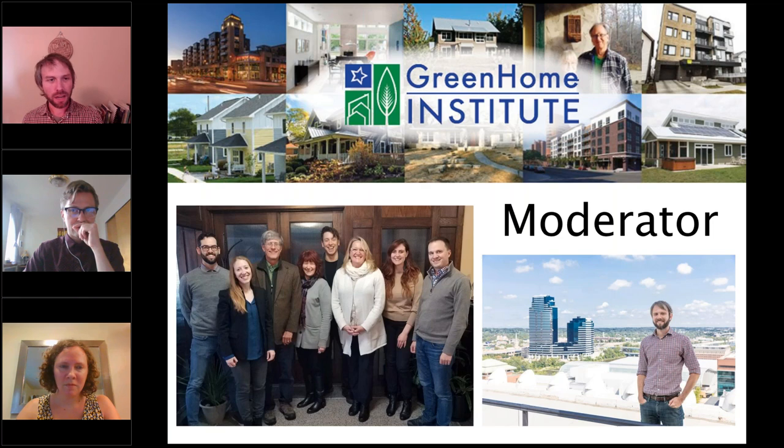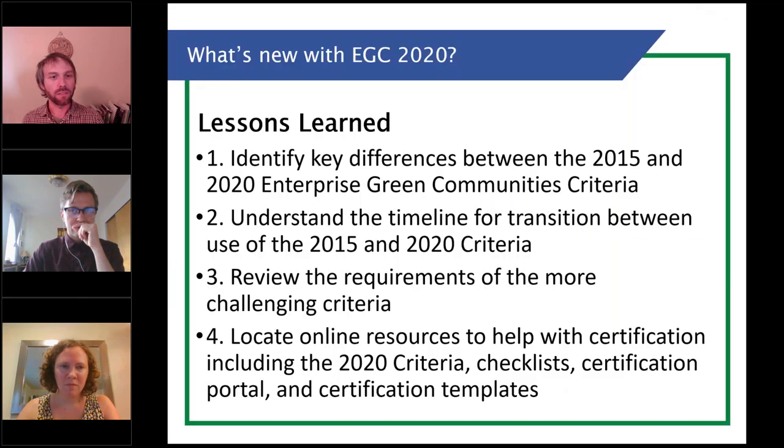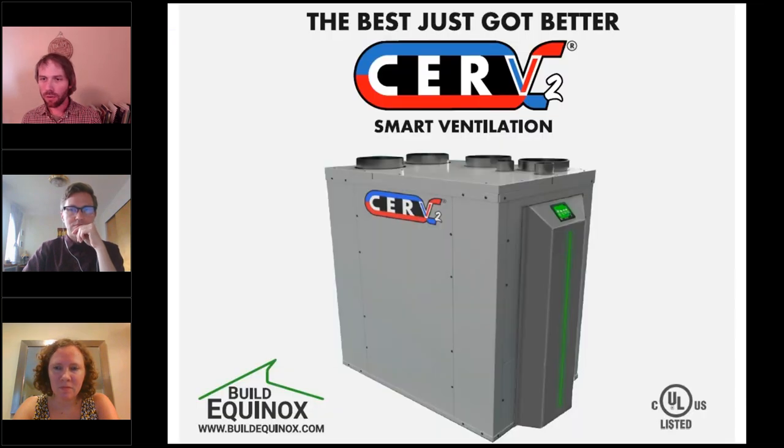What we're going to be talking about today is the Enterprise Green Communities 2020 — what makes it different, how it compares to the old 2015 version. That's really going to be the focus to get you all geared up for your submissions coming up shortly. Before we get into it, I want to thank our top tier sponsor Build Equinox with the CERV2 smart ventilation system.